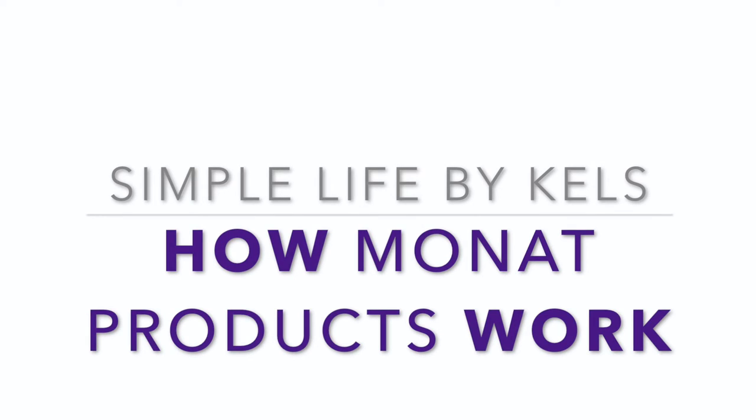Hello everybody! Today I am going to talk about the MONAT products — why they work, how they work — and break down some of the ingredients so that you know exactly what's happening with these products and why they're so remarkable and why there's nothing else like them out there. My name is Kelsey with simplelifebykels.com and I am here just to talk about MONAT today.